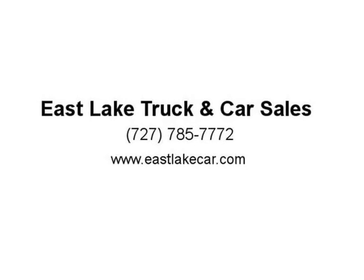Clean title. Phone: 727-785-7772, cell: 727.